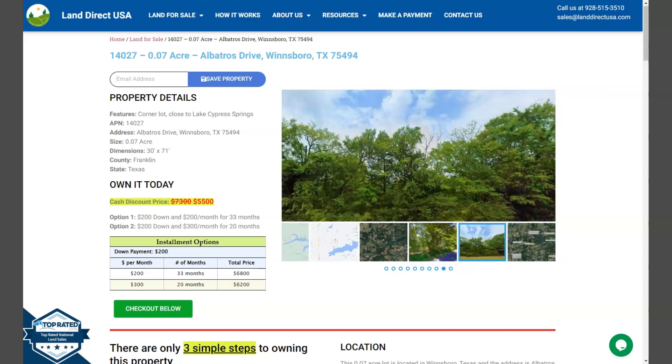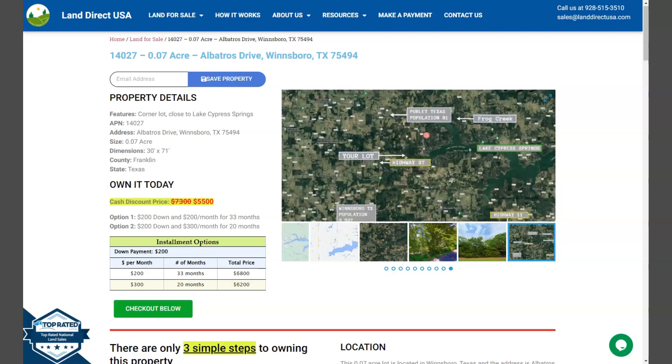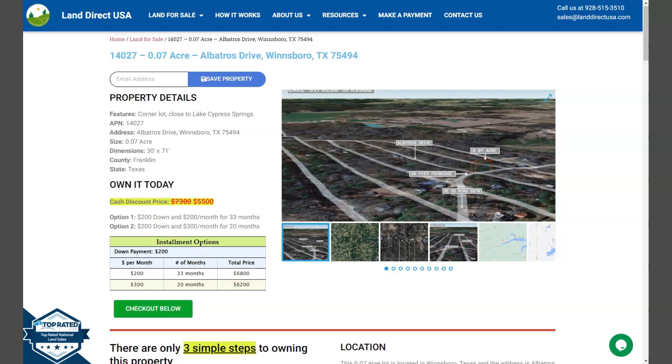This is a beautiful corner lot, just close to Lake Cypress Springs. On the side here we have some gallery photos that will show you some aerial views and some actual photos of the nearby area.